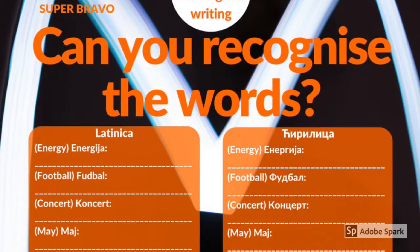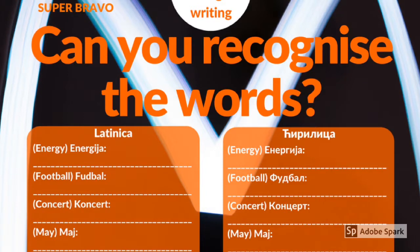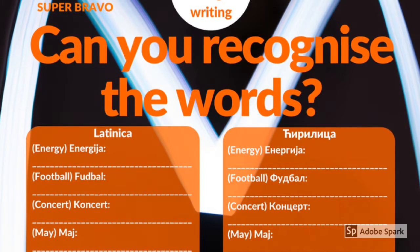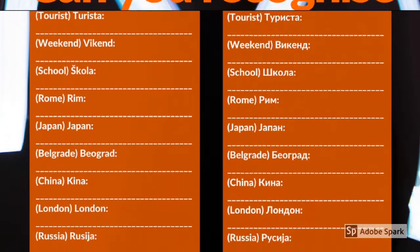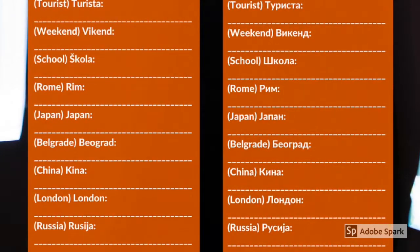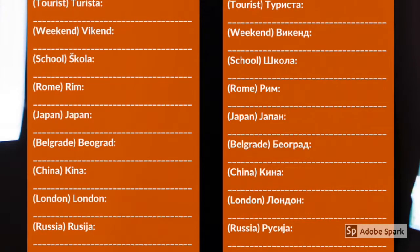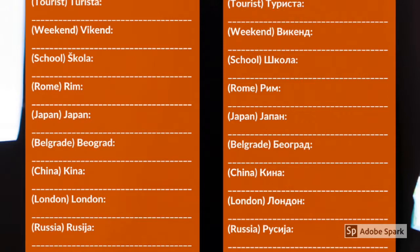Energia, futbol, koncert, maj, turista, weekend, škola, rim.